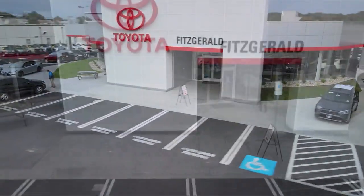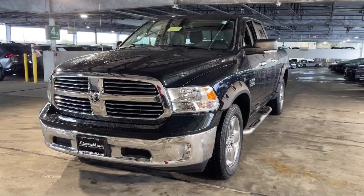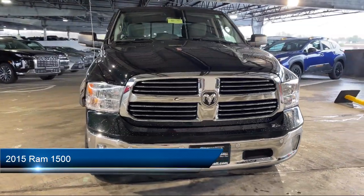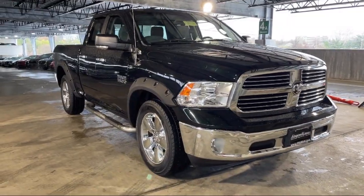For over 55 years, the Fitzway has been satisfying customers time and time again. And here's a look at another one of our great vehicles from our huge selection. It comes equipped with many standard and optional features and has less than 75,000 miles on the odometer.